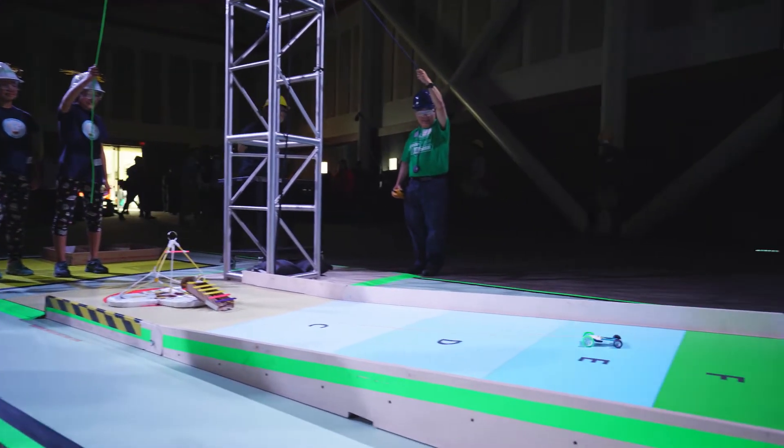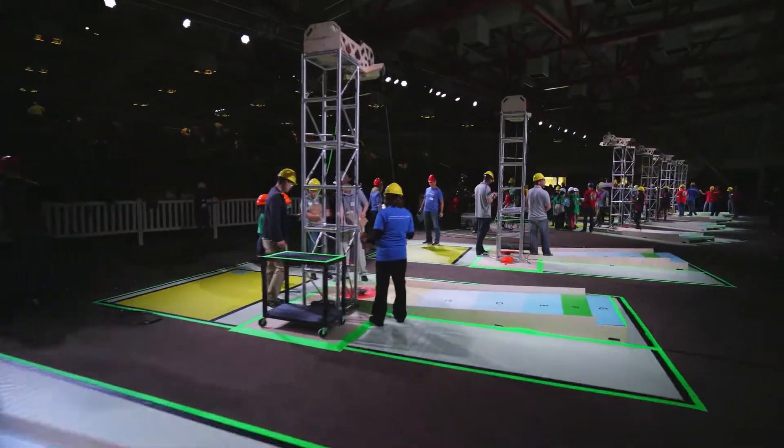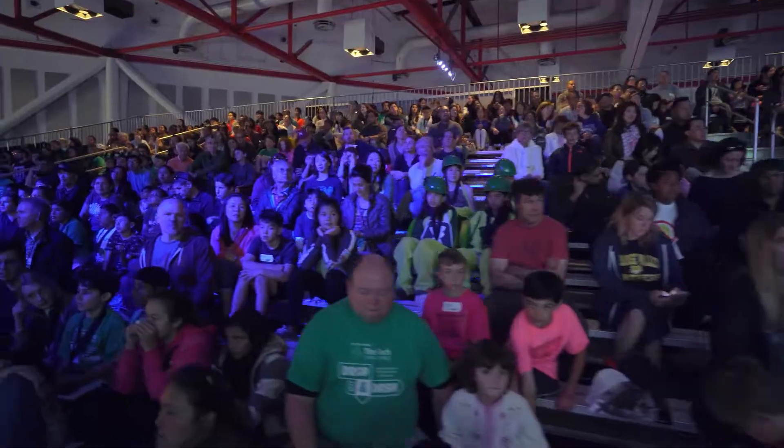We support the Tech Challenge because tomorrow's problems are going to be solved by scientists and by engineers. And we need as many of those as we possibly can get. Your ideas are powerful. They will always be powerful. And one day, your ideas can change the world.